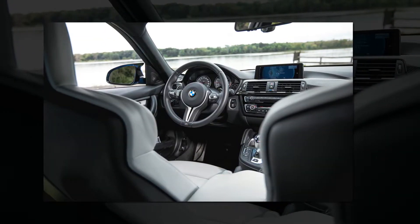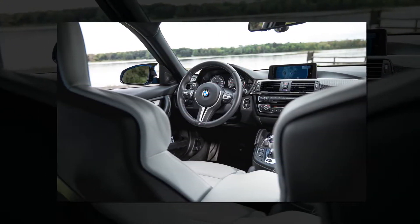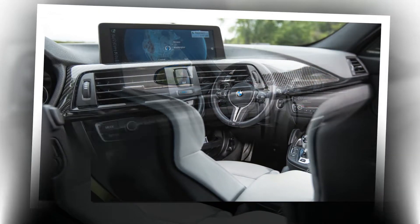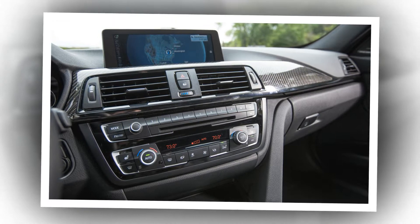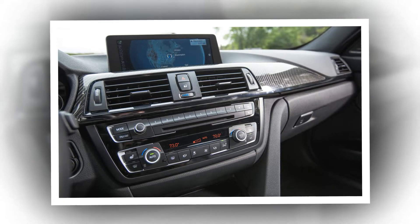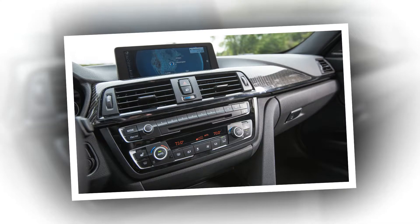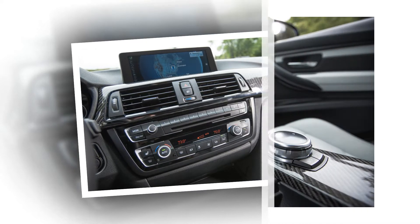In fact, save for the gearbox, this car is equipped identically to our long-termer. The total of $84,325 is eye-watering, but you can live without a bunch of that stuff, and the M3's ridiculous speed and overall dynamic goodness can make it still feel worth its price.